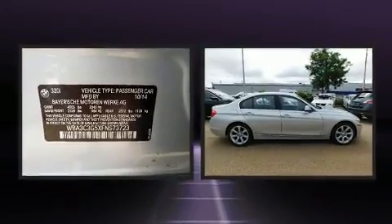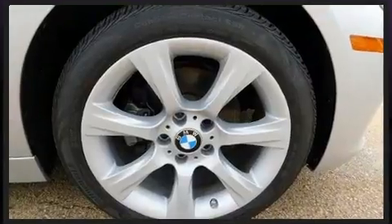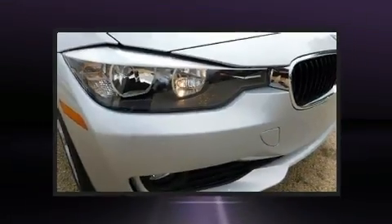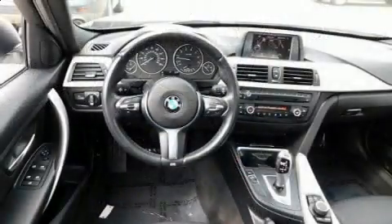Top features include rain-sensing wipers, front and rear reading lights, a tachometer, front and rear air conditioning, and more. Everything is where it ought to be, from the dashboard controls to the door locks and window controls. Premium sound drives nine speakers, providing you and your passengers a sensational audio experience.